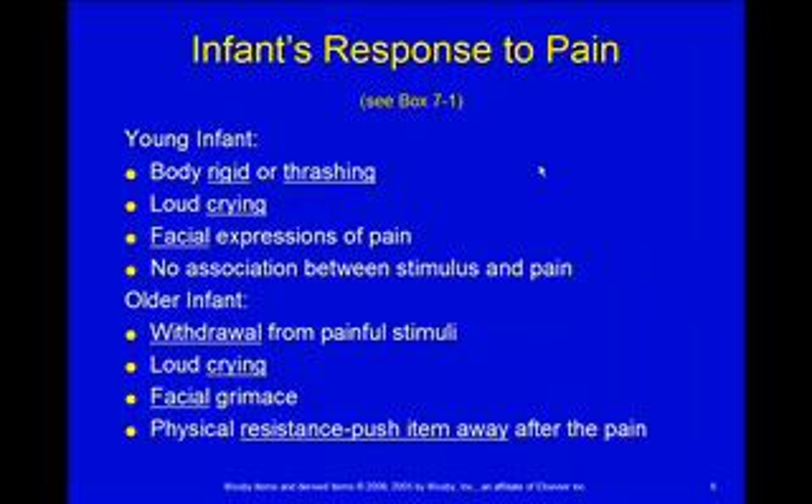For an infant's response to pain — these next slides come from Box 7-1 — a young infant is going to get rigid or thrash, cry loudly, and you're going to see their face scrunch up with that facial expression of pain. A young infant has no connection between the thing that caused the pain and the pain itself; they can see you holding the needle but they don't cry until you poke them. An older infant, rather than getting rigid or thrashing, will pull away the arm or foot from the painful stimulus, will also cry and grimace, and may physically push away the thing that gave them the pain.